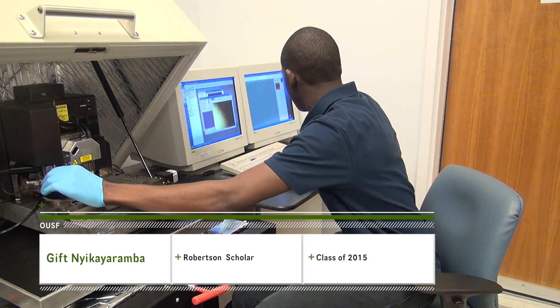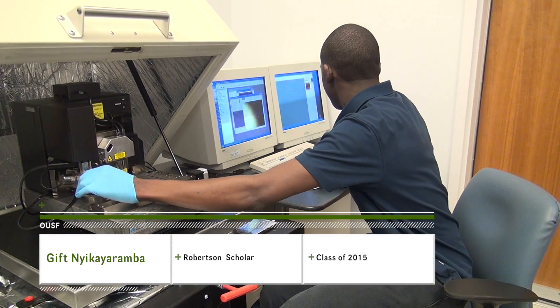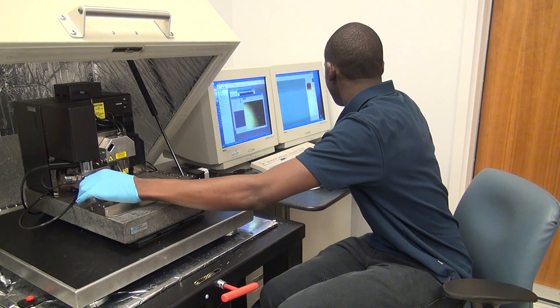My name is Gift Nykaa Ramba. I'm a junior here at Duke University. I'm on the Robeson Scholarship and I am studying electrical and computer engineering.